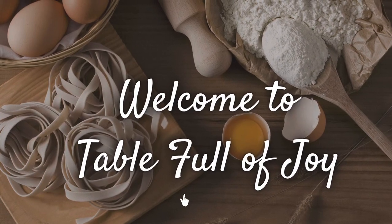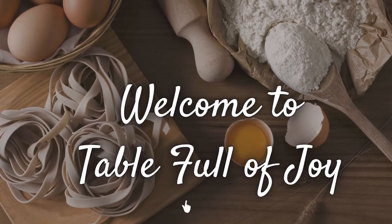Everyone needs a shoulder to cry on. Hi friends, welcome back to my kitchen and welcome if you are new. I'm Cheryl, this is Tua Full of Joy, and it is Saturday and it's raining.